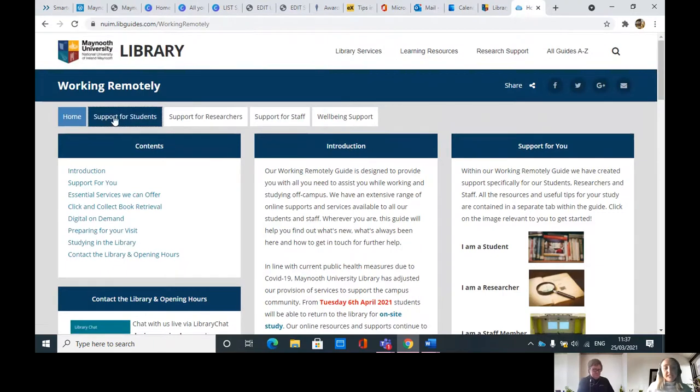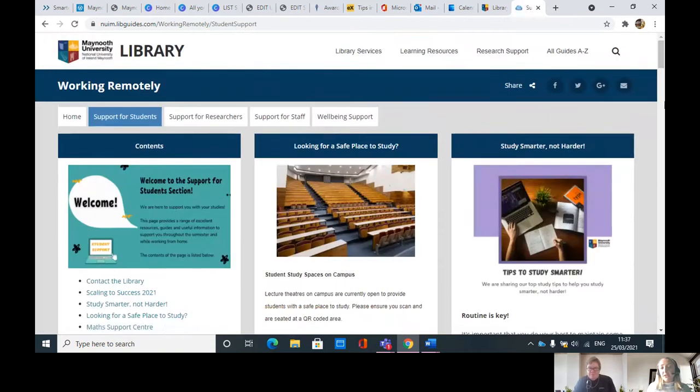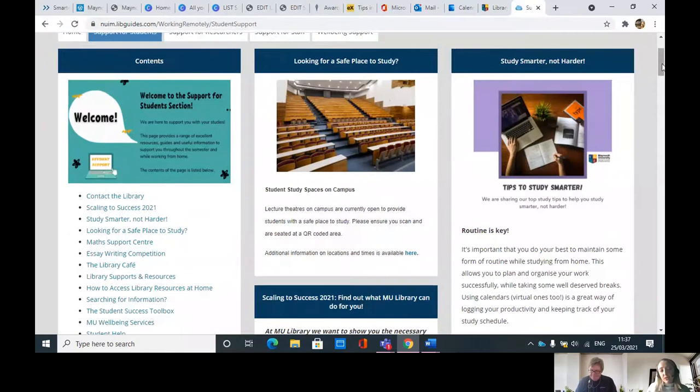One way you can go in is via the support for students tab at the top, or you can click into 'I am a student', as this content is specific for you. We did have a question: 'I don't have a workspace to study at home.' If you look here there are spaces — places to study on campus — and if you just click into this button you'll find where you can actually go as well. This tab is updated regularly, so when we get information about studying, exams, or anything current, we'll be putting it in here. Definitely keep looking at this particular tab.